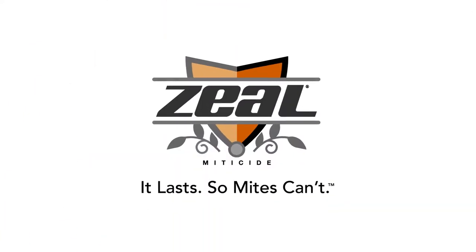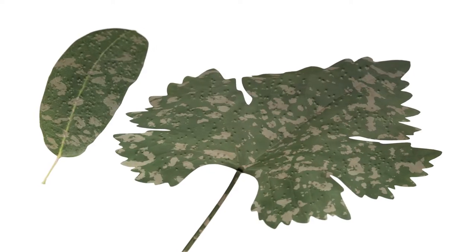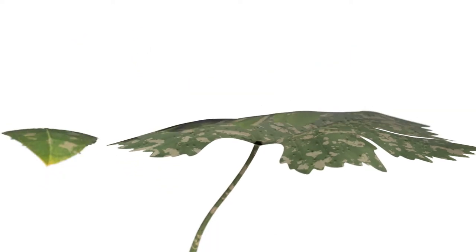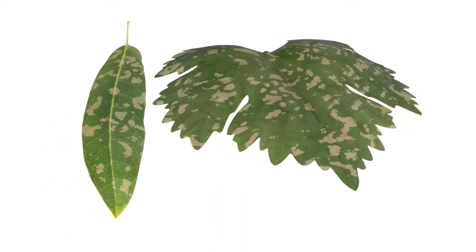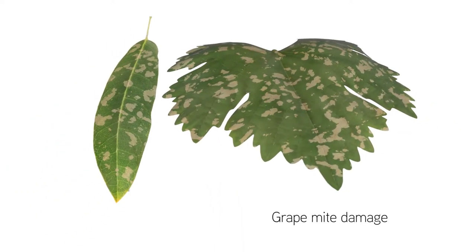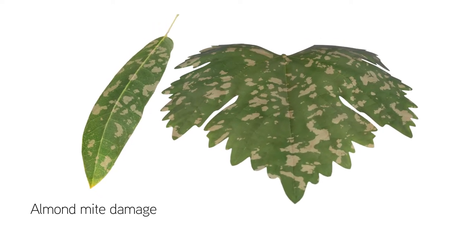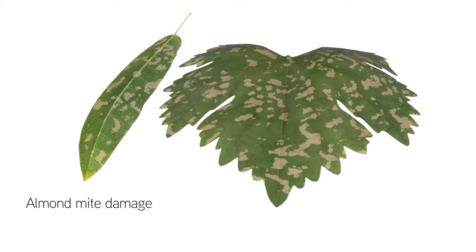Fight the mite with Zeal miticide from Valent. Spider mites can set off a chain reaction that can severely impact crops. It starts when mites attack crops and drain nutrients. In grapes, damage reduces photosynthesis and alters fruit ripening. For almonds, damage can reduce yield and weaken trees before dormancy.